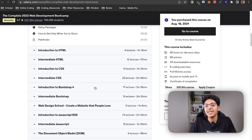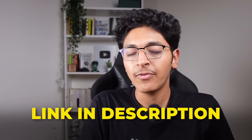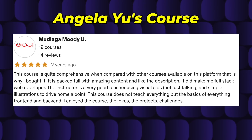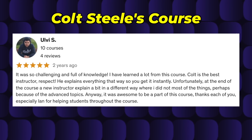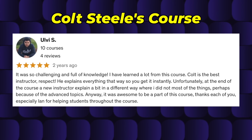There is a complete review of this course on my channel which I will link in the description, so you can go through that and decide for yourself if this is the right course for you to buy. There are also a few reviews from students who have actually taken both of these courses, which you can check on the Udemy course page to help you decide whether to go with Angela Yu or Colt Steele.